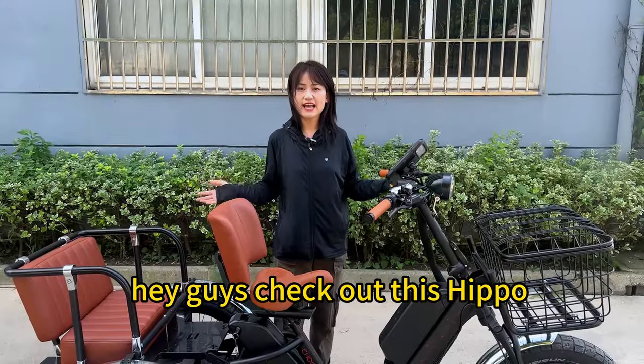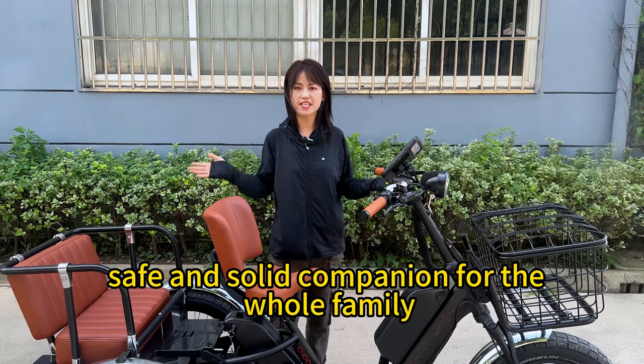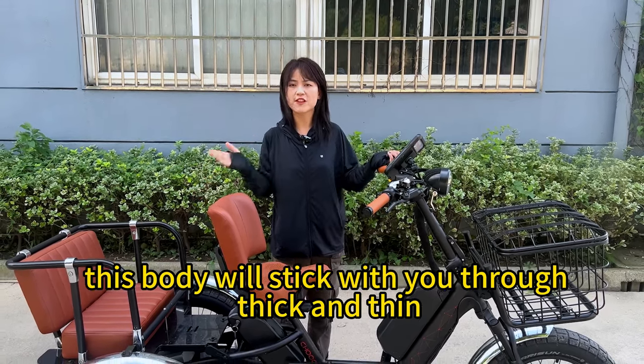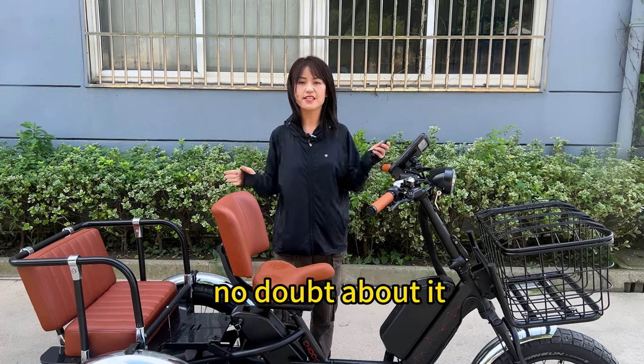Hey guys, check out this Hippo. It's your reliable, safe, and solid companion for the whole family. This body will stick with you through thick and thin. No doubt about it. Hope you like it.